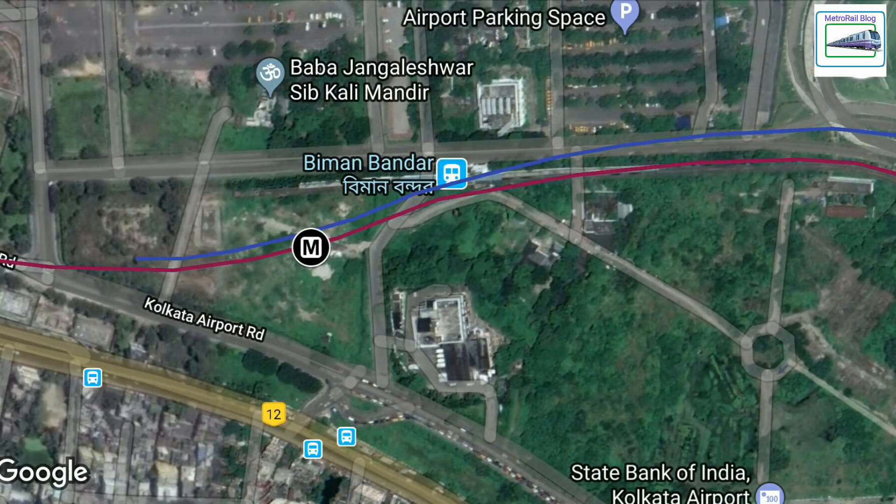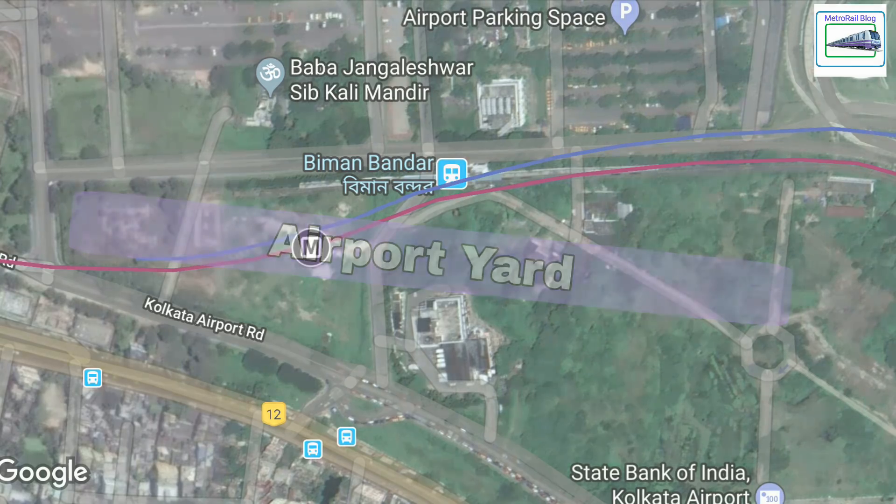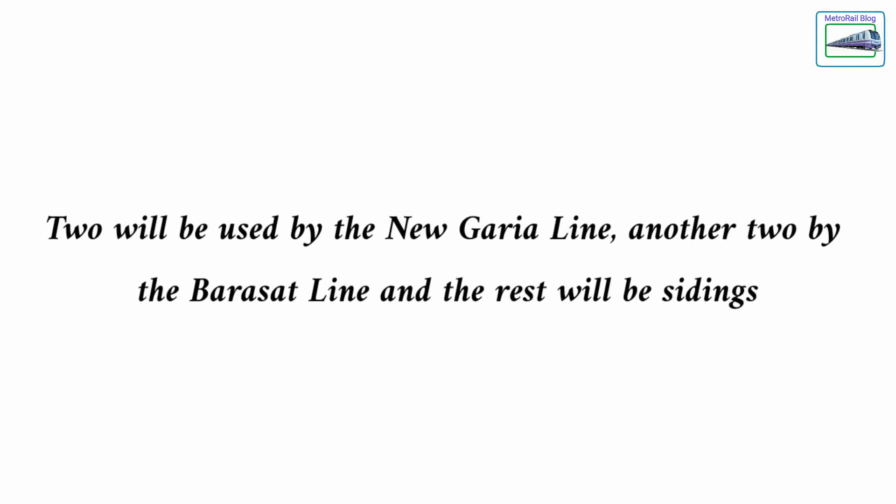The total area of the yard will be 550 meters in length and 41.6 meters wide. This will include the airport metro station and will have 6 tracks instead of 5. Two will be used by the New Garia-Airport metro, another 2 will be used by the Noapada-Barasat metro, and the remaining 2 will probably be sidings.